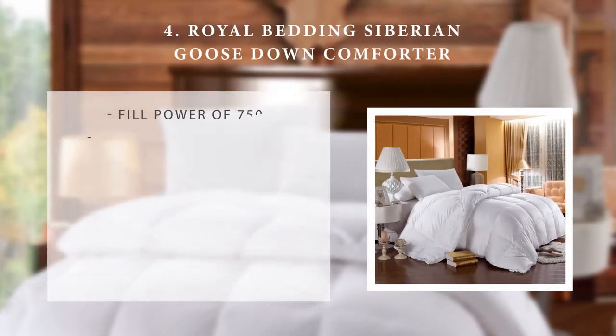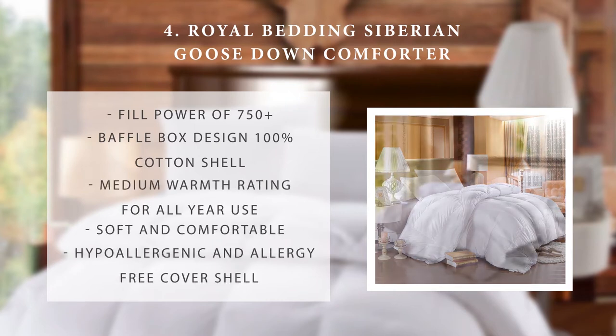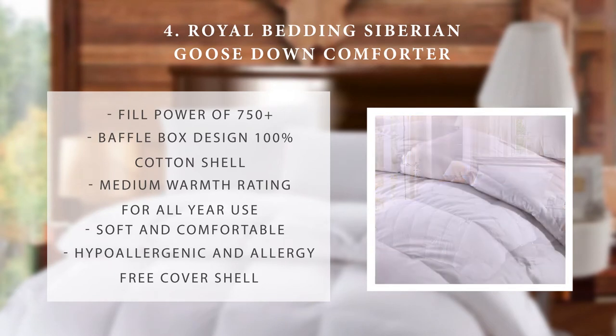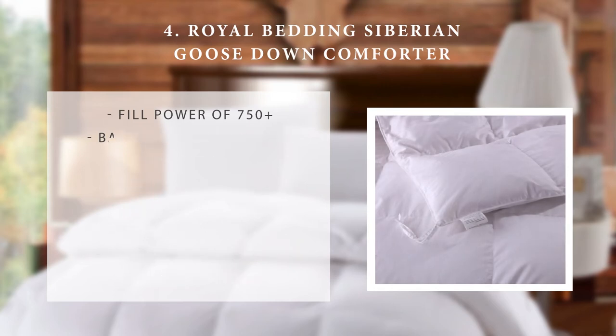Number 4: the Royal Bedding Siberian Goose Down Comforter. Boasting a fill power of 750+, it is as fluffy as they get and features a baffle box design for optimal loftiness and warmth, as well as a 100% cotton shell cover that is soft and comfortable. With a medium warmth rating, this comforter can be used in any season, and the hypoallergenic and allergy free cover shell makes it a great choice for those who suffer from allergies.